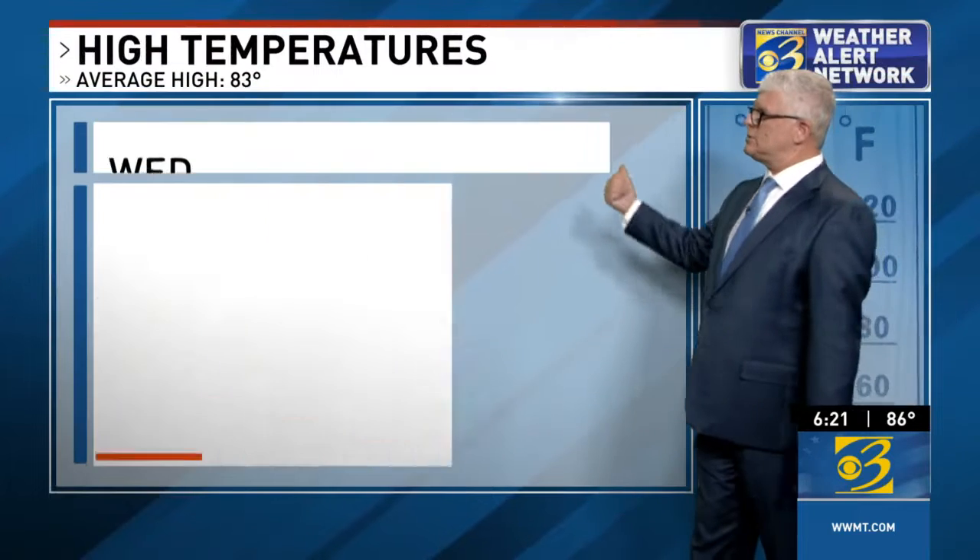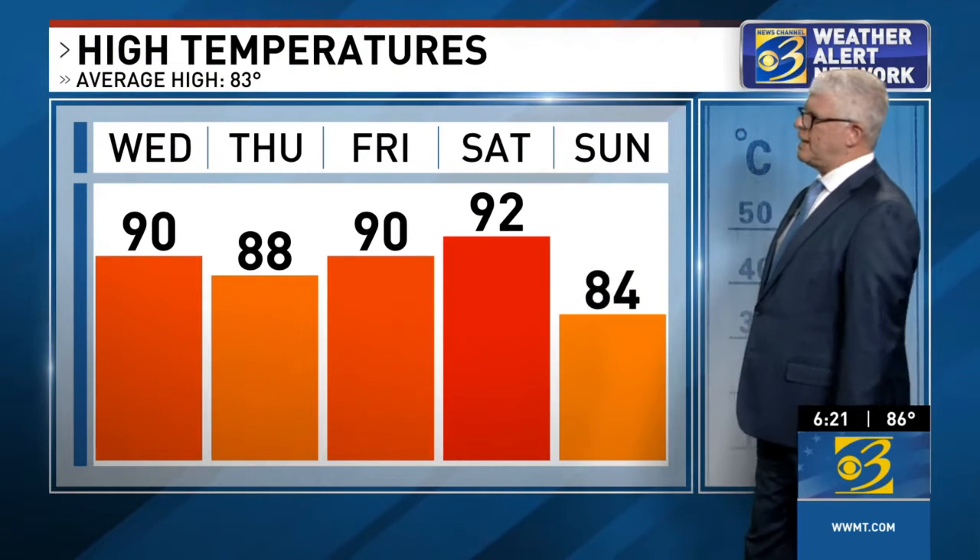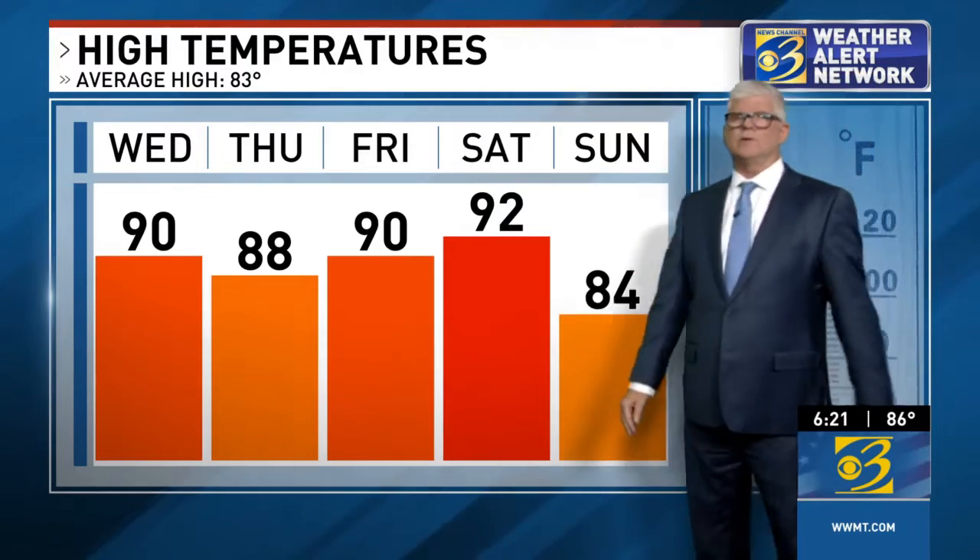The heat is going to continue. Check out our high temperatures for the next five days. We're going to be flirting with 90, I think, all the way into the first half of the weekend.